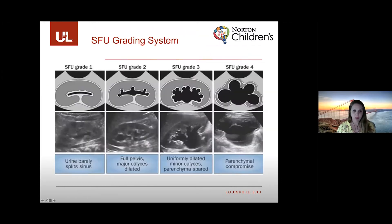In grade one, urine causes slight separation of the renal pelvis. In grade two, the renal pelvis is further dilated, and so are some of the calyces. In grade three, all of the calyces are uniformly dilated. And in grade four, that's when you start to see some parenchymal thinning.